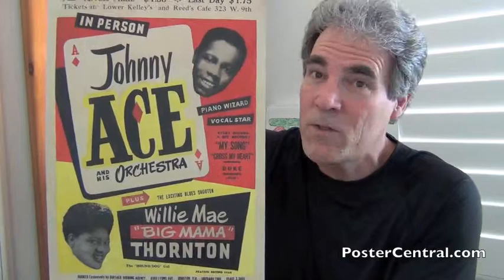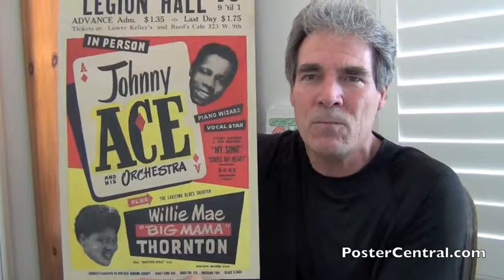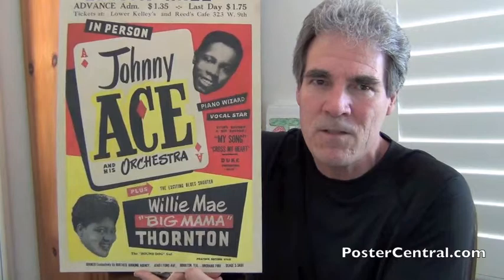Another bonus is it has both song titles, which are always important and nice, and record labels. I always love it when record labels appear on these old posters. You've got the importance of Duke Peacock out of Houston, which was a great, important rhythm and blues label in the 50s and 60s, so it's wonderful that Duke Peacock is mentioned on here as well.